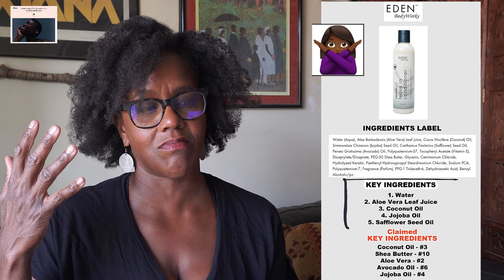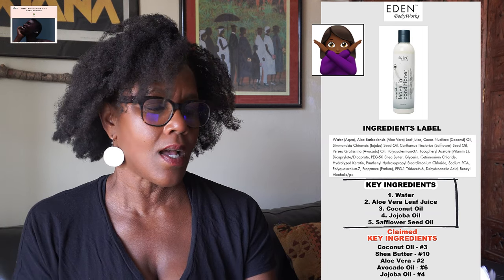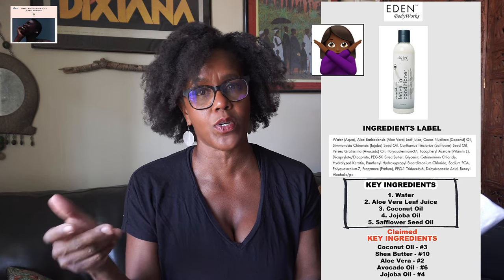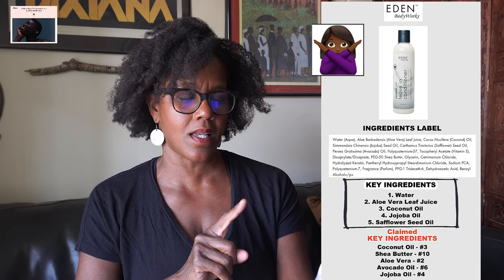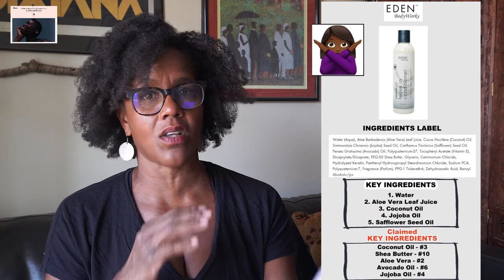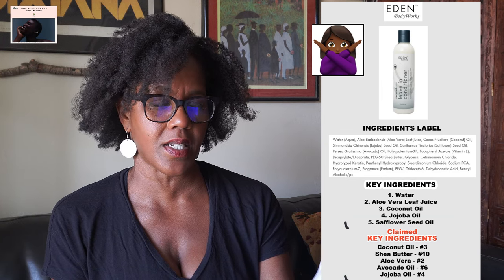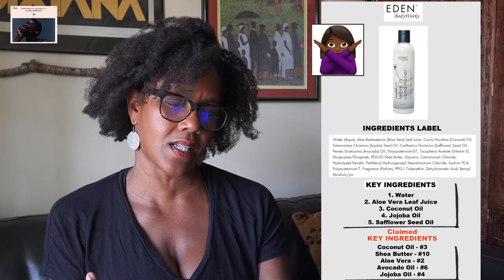Because the first five are mainly oils, this is an oil-type conditioner, and those do not work well with my hair — my hair just feels like it's not getting any conditioning. So for me, that would be a hard pass. What I do like about the product is that the marketing ingredients actually match up with the actual key ingredients on the label — coconut oil is number three, aloe vera is number two, avocado oil is number six, and jojoba oil is number four.